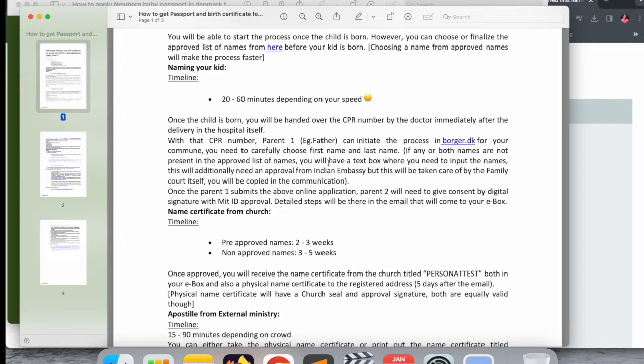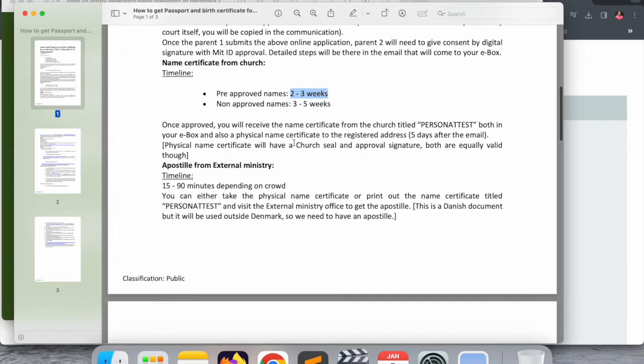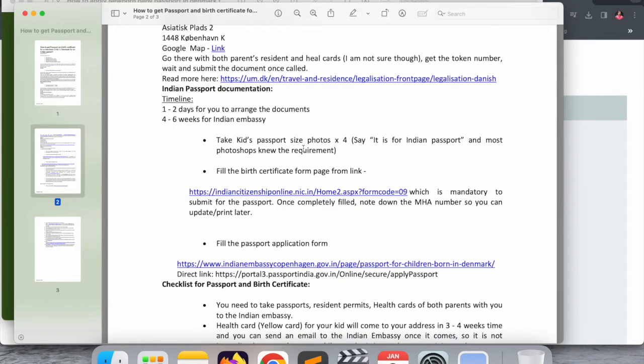For the child's name, pre-approved names take around two to three weeks, and non-approved names take three to five weeks. From my personal experience it took around 30 days — four to five weeks. After that you receive an email in your e-Boks, then you personally visit the nearest church office, register, and they provide you the birth certificate.